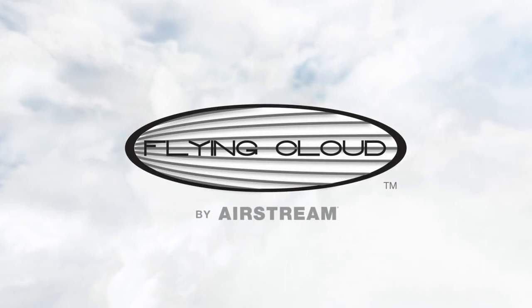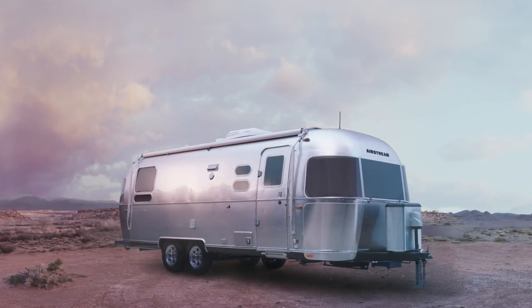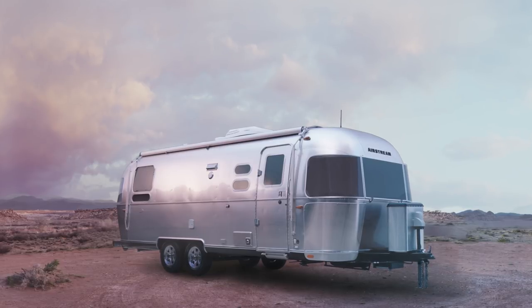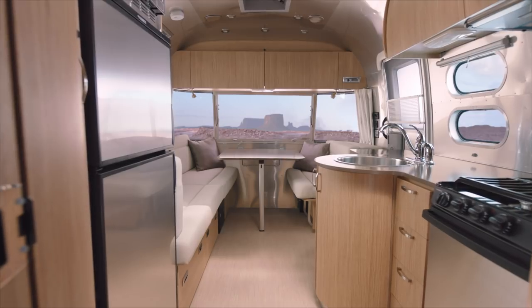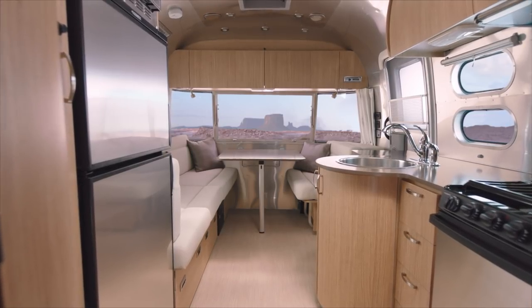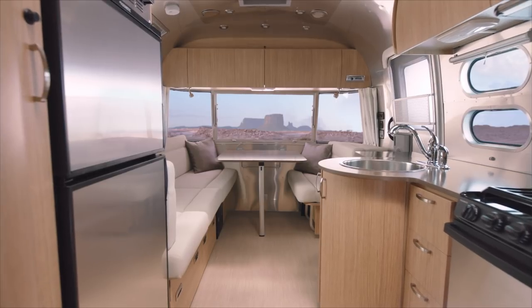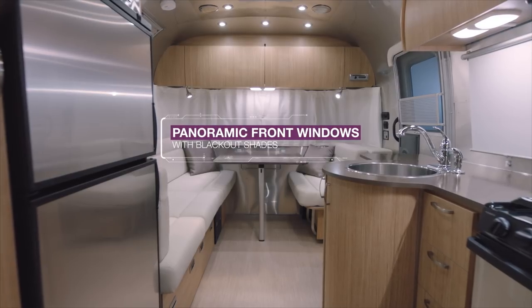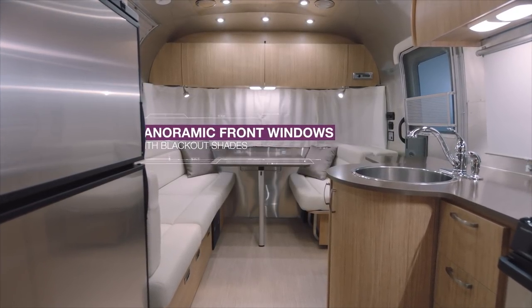The Flying Cloud embodies the Airstream spirit of never-ending adventure with friends and family. It's the perfect balance of size, functionality, and style. The dreamy vibes of the Flying Cloud truly come to life when you step inside — the subtle curves of the cabinets, the panoramic windows that wrap around every corner, and the Airstream aluminum that feels both classic and strikingly modern.